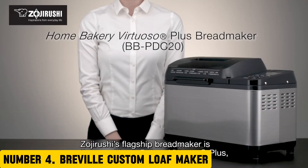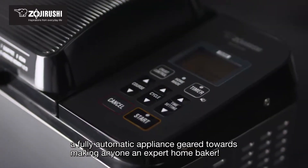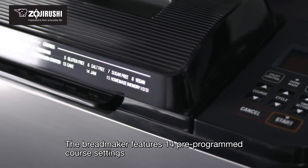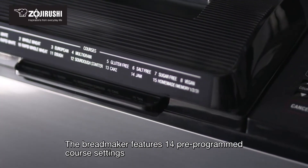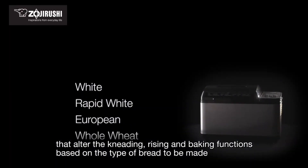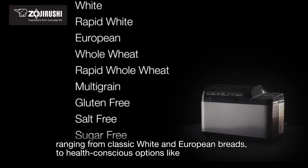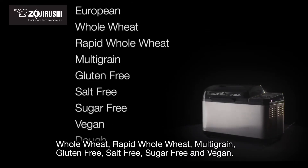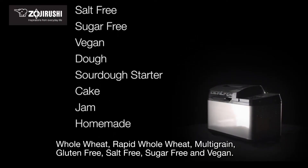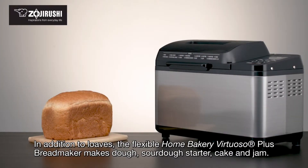Number 4: Breville Custom Loaf Maker. Introducing the Breville Custom Loaf Maker, the ultimate solution for artisanal bread enthusiasts and home bakers alike. This innovative appliance allows you to create a wide range of custom breads, from crusty baguettes to hearty whole grain loaves, with ease and precision. With the Breville Custom Loaf Maker, you can choose from 12 pre-programmed settings, including options for yeast, sourdough, and gluten-free breads. The digital interface allows for easy selection of crust color, loaf size, and baking time, ensuring perfect results every time.